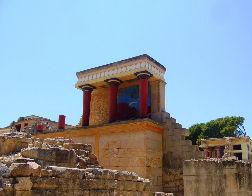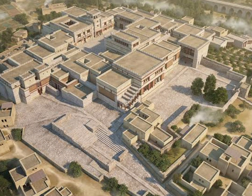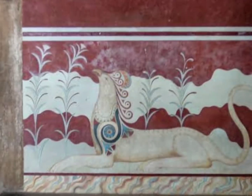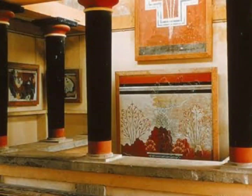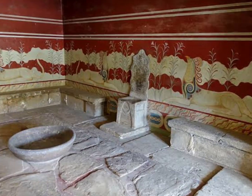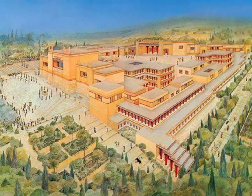The palace is a sprawling complex of rooms and courtyards, with intricate frescoes and sculptures. The most famous room is the throne room, where the king of the Minoans would have held court. The palace also contains the famous bull-leaping fresco, which depicts a ritual from the Minoan culture.